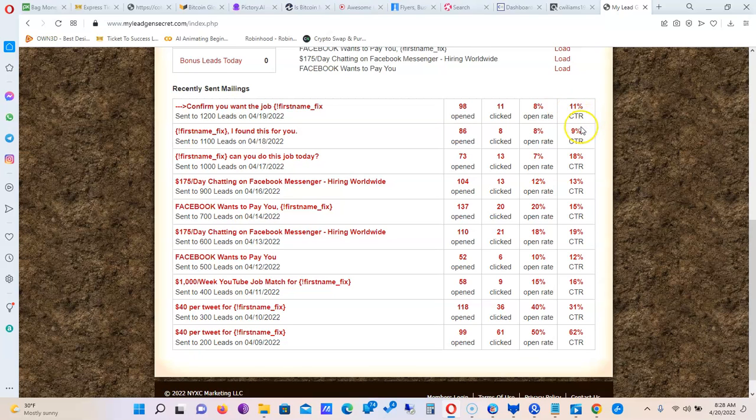The click-through rate is the percentage between someone clicking the link and going to the page.